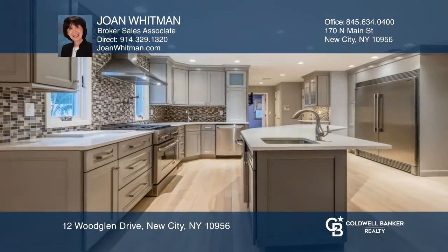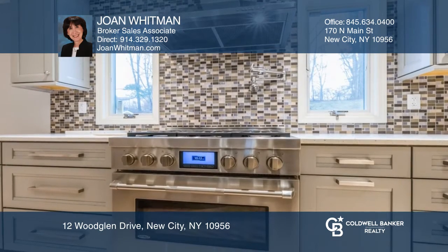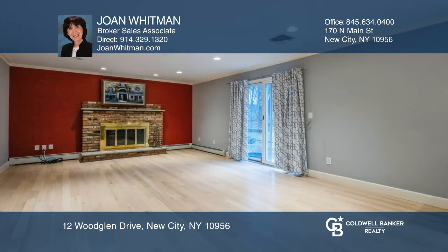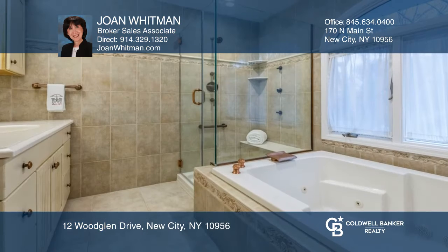Brilliantly maintained and expertly renovated, this five-bedroom home is beyond your imagination. Relish cooking in an open-concept custom kitchen featuring soft-closed cabinetry and a six-burner stove. The kitchen opens to a family room with a fireplace, just waiting to create lasting memories.